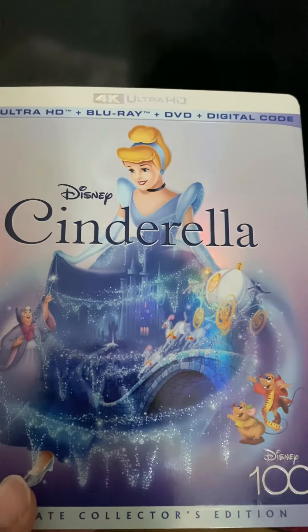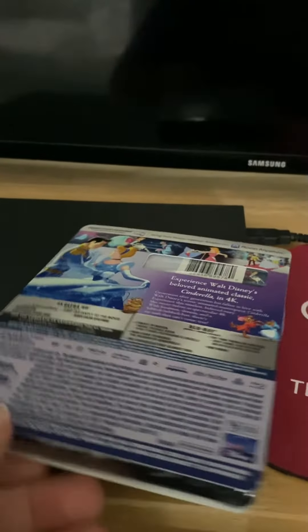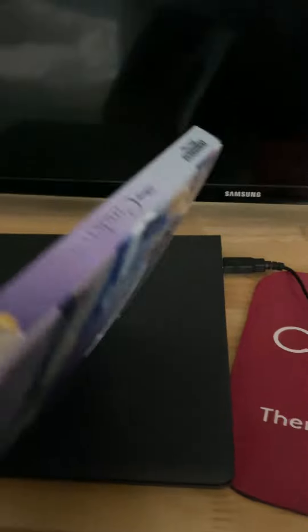You can see it's a really shiny, slick cover here. And then the back comes with a lot of special features and the spine.